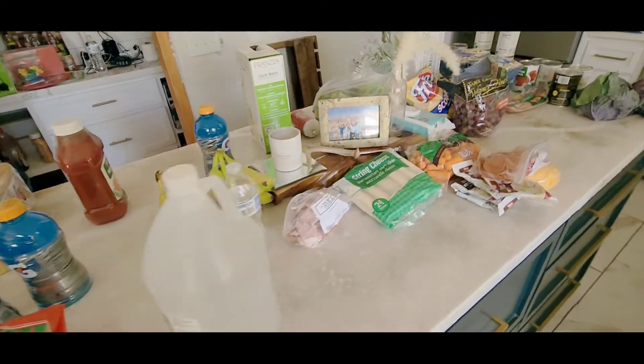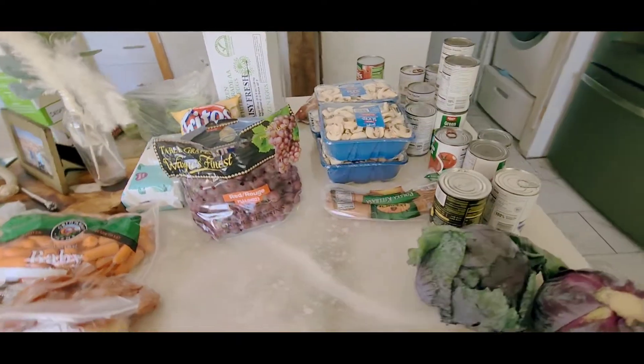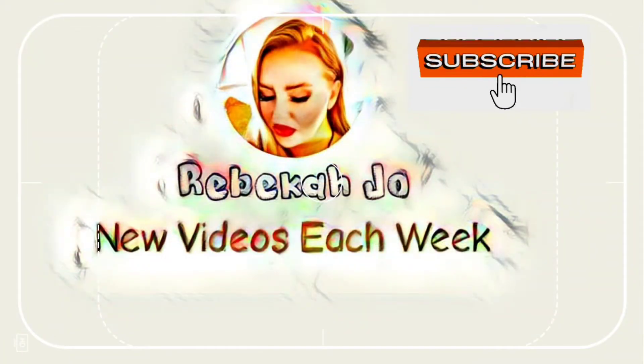What's up you guys? Today I'm going to be showing you guys how I shop for seven toddlers, two adults, and two teenagers right here in this video for $250.